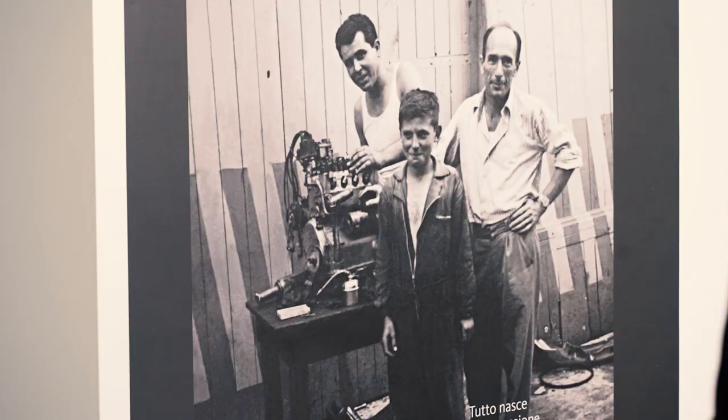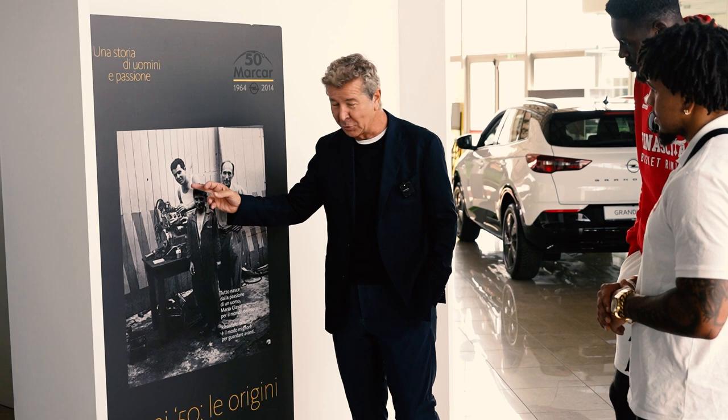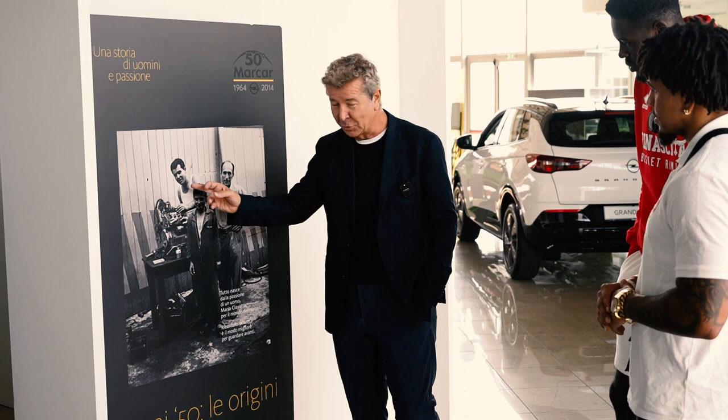All our history comes from this photography — the photograph of this man, my father Mario, who in 1948 started to put hands on the motor, starting from completely zero.